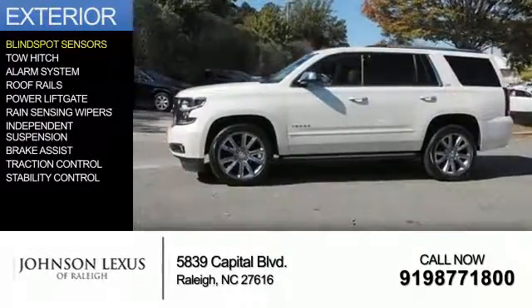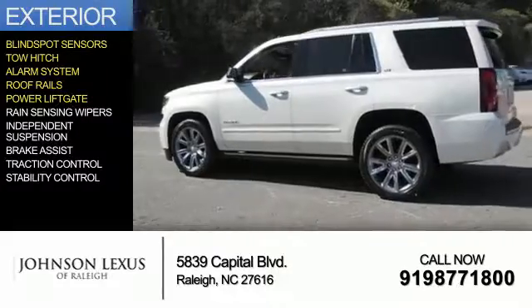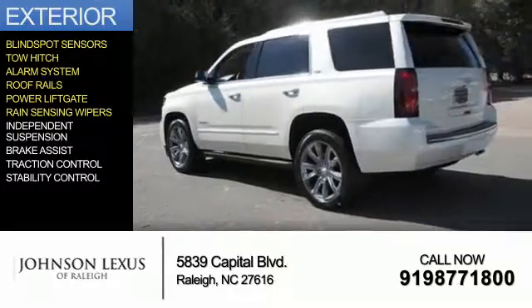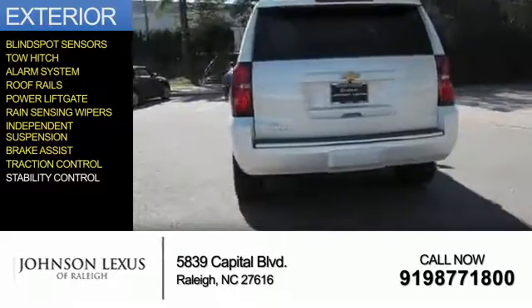The features include blind spot sensors, tow hitch, an alarm system, roof rails, power lift gate, rain sensing wipers, independent suspension, brake assist, traction control, and stability control.